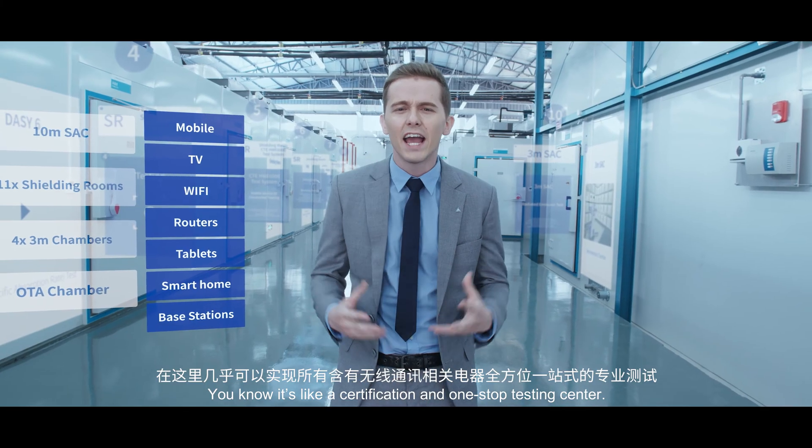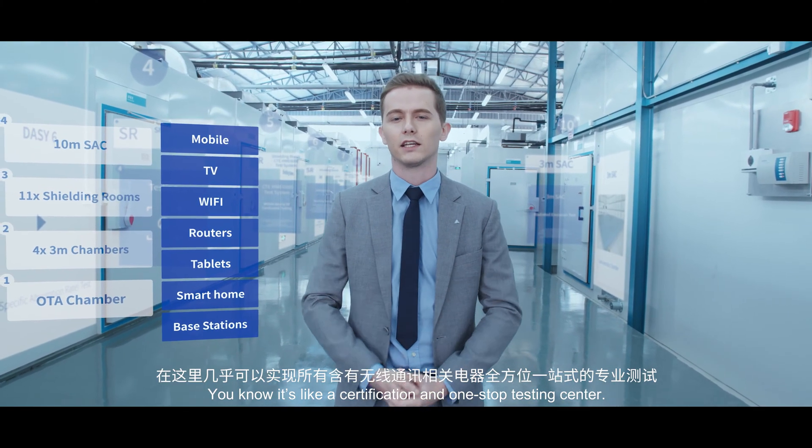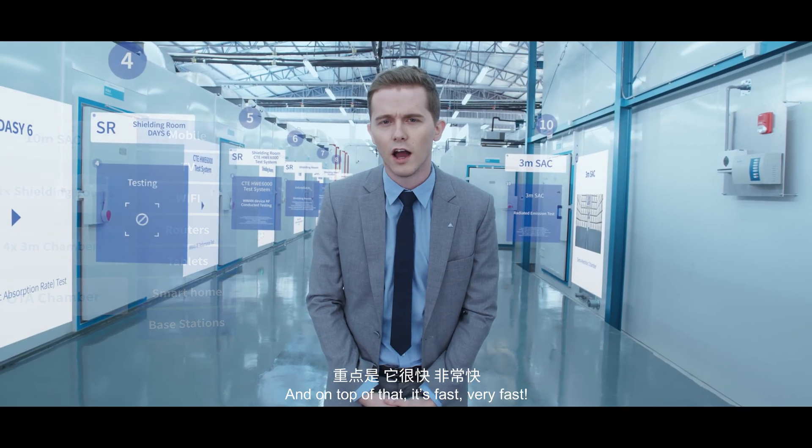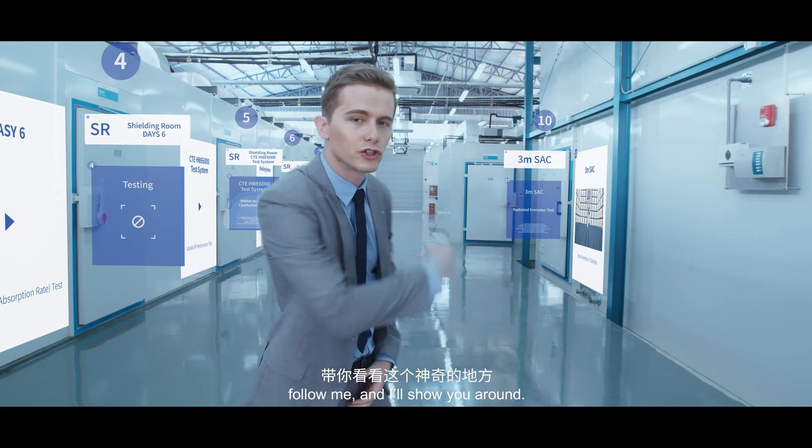It's like a certification and one-stop testing center. And on top of that, it's fast, very fast. I can see you're itching to go already, so come on, follow me and I'll show you around.